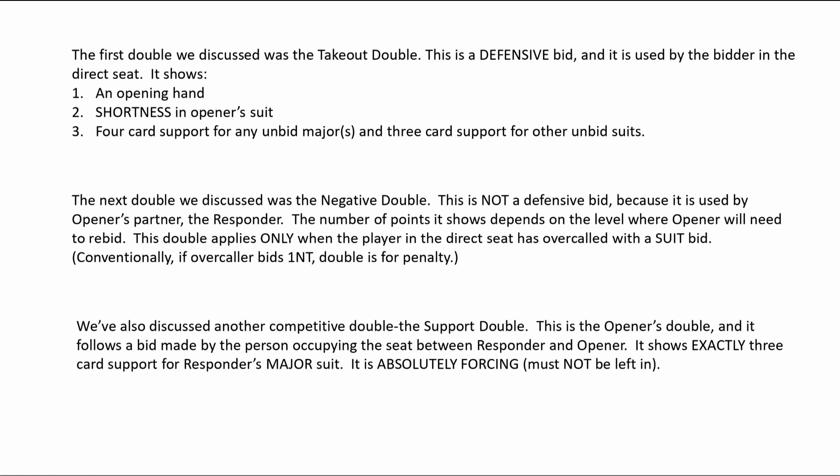The next double we discussed was the negative double. This is not a defensive bid because it is used by opener's partner — the responder. The number of points it shows depends on the level where opener will need to rebid. This double applies only when the player in the direct seat has overcalled with a suit bid. Conventionally, if the overcaller bids one NT, the double is for penalty.